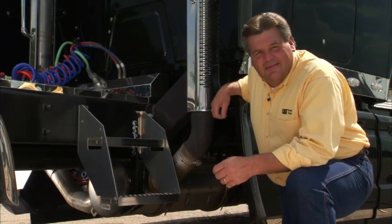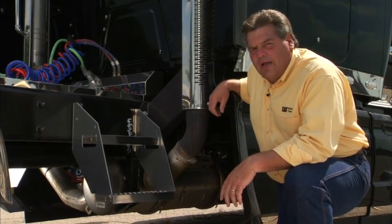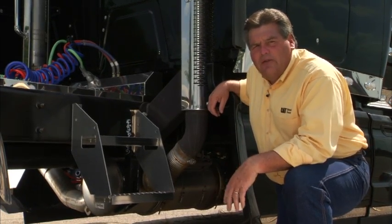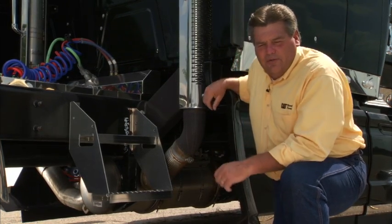Hi, I'm Russ Siegel, test and demonstration driver for Caterpillar. Since January 1st of 2007, all on-highway diesel engines require a diesel particulate filter. We call it a DPF.